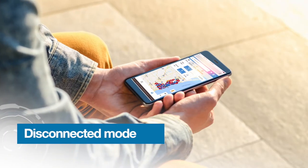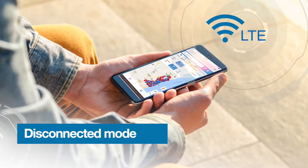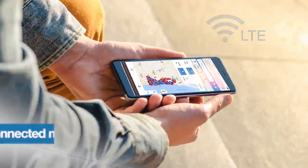Complete your work worry-free in areas with spotty Wi-Fi or LTE service. Locate Access automatically syncs to the ticket database when within range of a network.